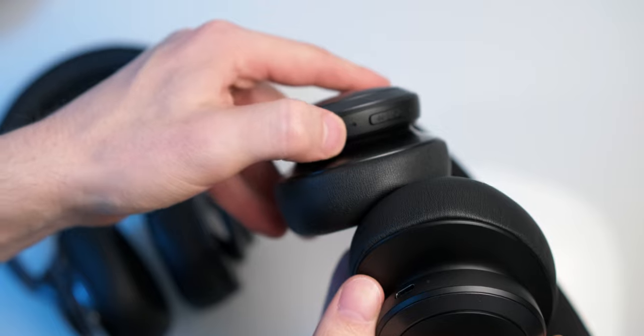That's extreme. This is me trying to play a game while using the integrated mic of wireless headphones. Turns out, this is a much bigger problem than I thought it would be.